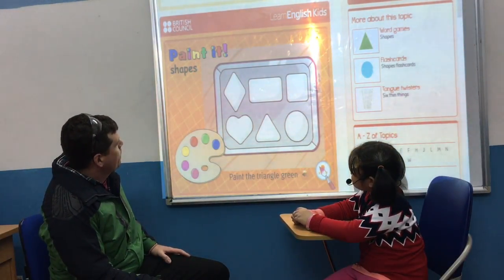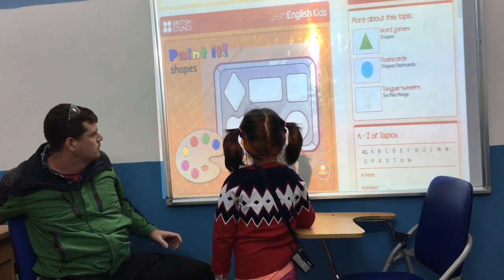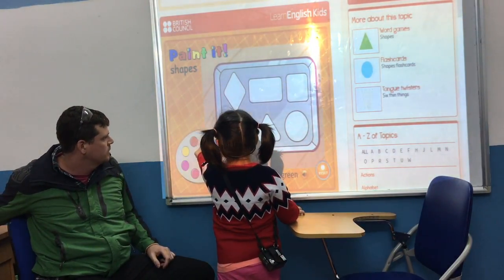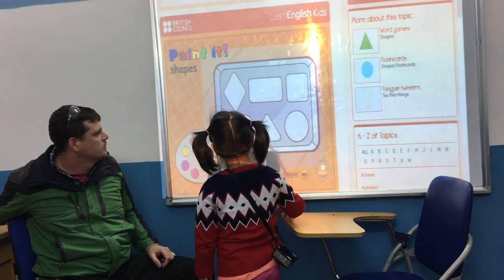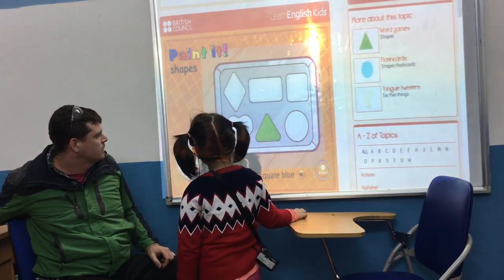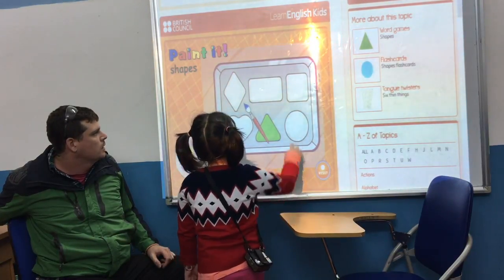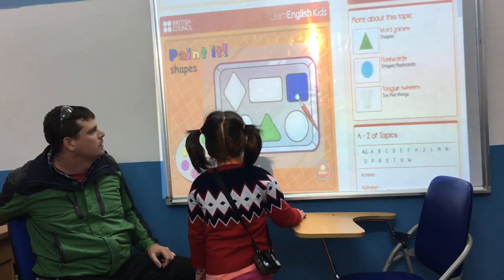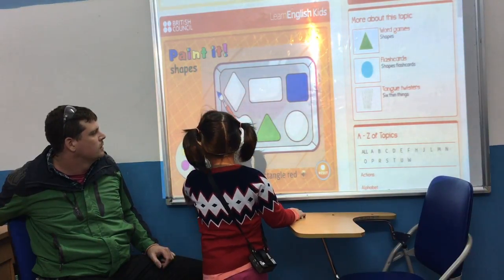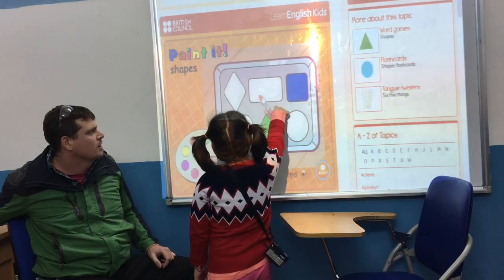This green. It's a round. Can you turn it in? And what is it? Triangle, good. Paint the square blue. Can you paint the square blue? What colour? Blue. Good. What is it? Square. Good. Can you paint the rectangle red? What colour? Blue. Good, what is it? Rectangle.